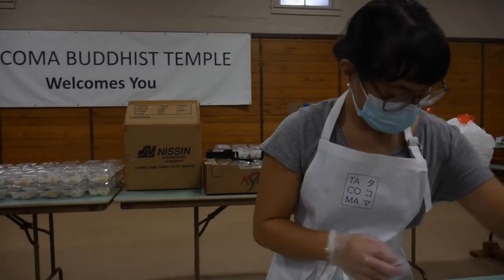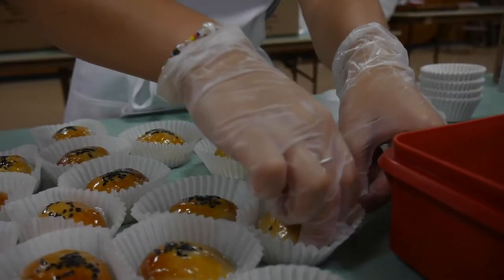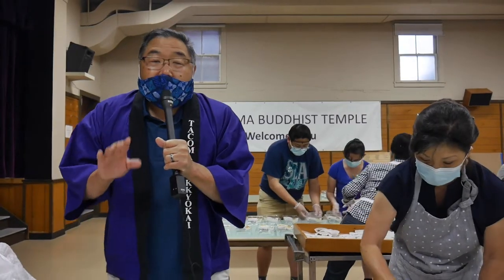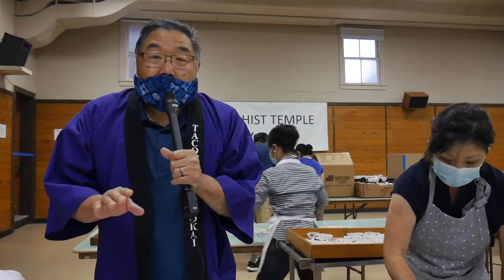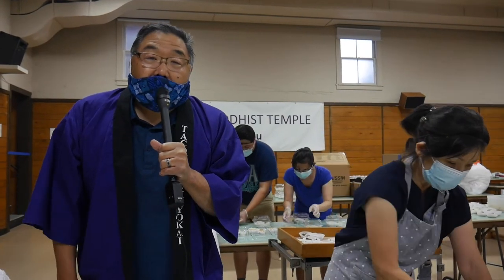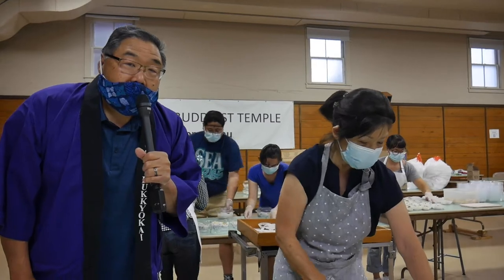We're in the basement of the Buddhist Church, the place where everything comes together — the bento assembly line. This doesn't happen by happenstance. I want to introduce Lynn Tonino. She's the one that coordinated this whole event, to tell us a little bit about how the bentos are made, and one special feature: protecting everyone through COVID protocols. Please welcome Lynn Tonino.